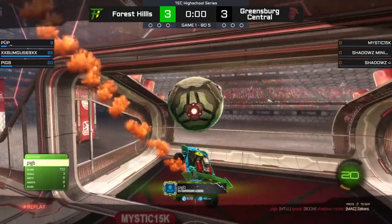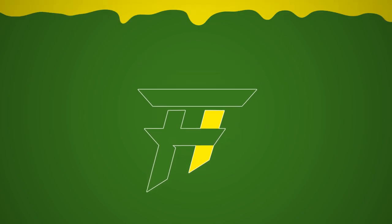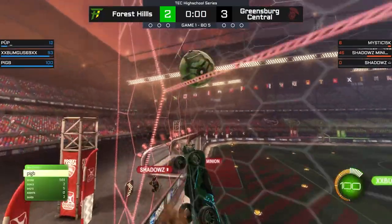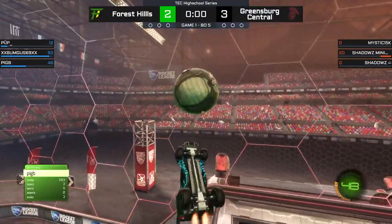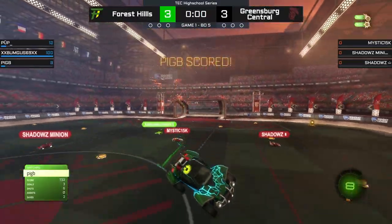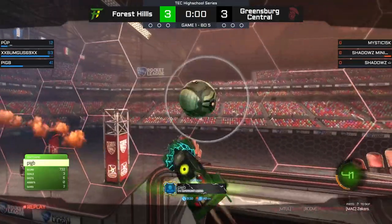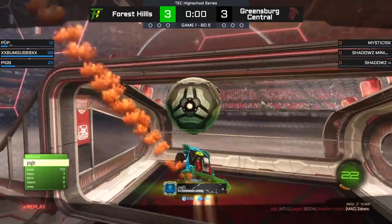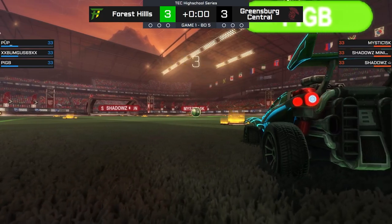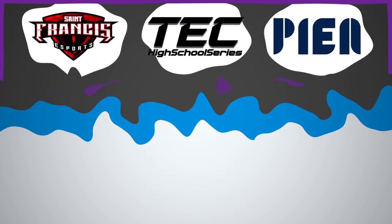You talk about a savant player. Our top play from week number one — who else but the man, the myth, the legend: Pigby. With the clock at zero, down 3-2 to Greensburg Central in game number one, winning the 50 to send it deep into the offensive zone, then rising up in the corner, gathering the ball with a second touch, sending it at the back wall over Shadows, then a third touch to put it past Shadows while avoiding the bump, and finishing with a fourth touch to send it in the back of the net. That's right — a triple tap to follow up a 50/50 by Pigby, with ice in his veins, to send game number one to overtime. Absolutely put him on a poster.